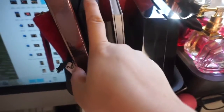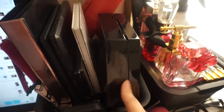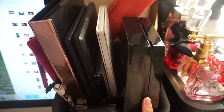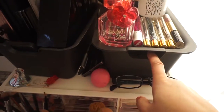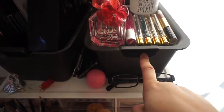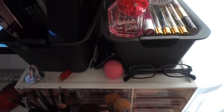On this side I have my palettes — contour palette, eyeshadow palette, highlighter, and eyeshadow palette. This is one of my fave palettes from BH Cosmetics. Then I have a Sephora palette. And here I have some small palettes — highlighter palette, small eyeshadow palette, blush, contour. I just don't want to open them because it's gonna take a whole lot of time.